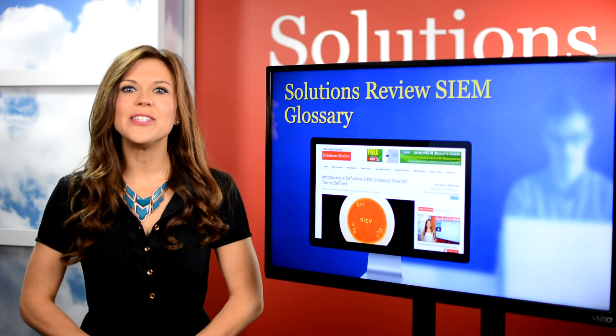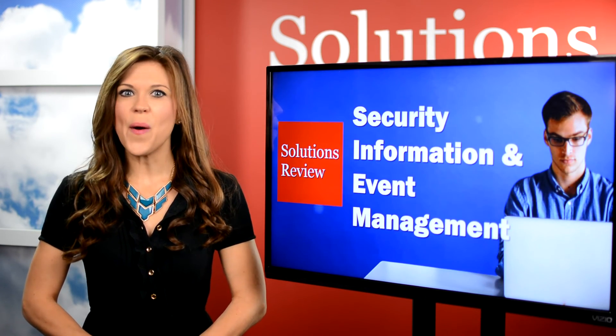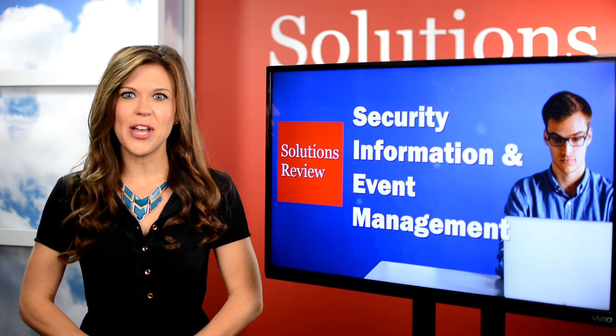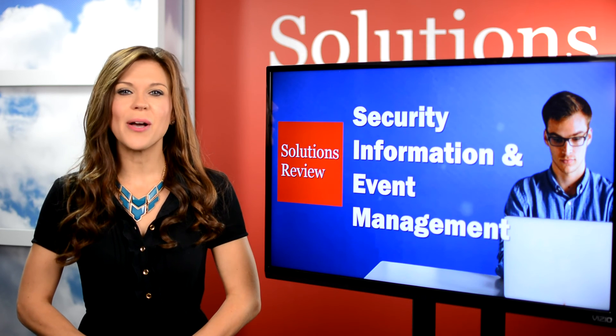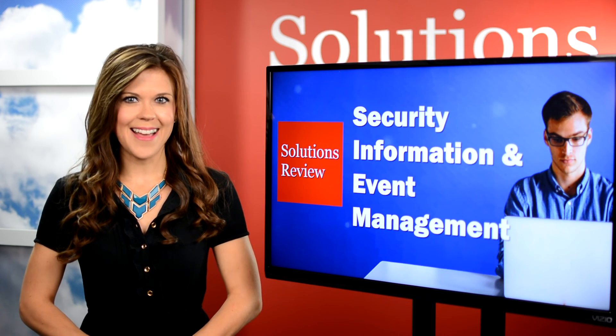Head over to our information security site for additional details on this list. If you like this video, we have more like it, along with our Week in Review series up now on our YouTube channel. You can also find us on Facebook, Twitter, and LinkedIn. Thanks so much for watching. I'm Ashley Trautman. Until next time.